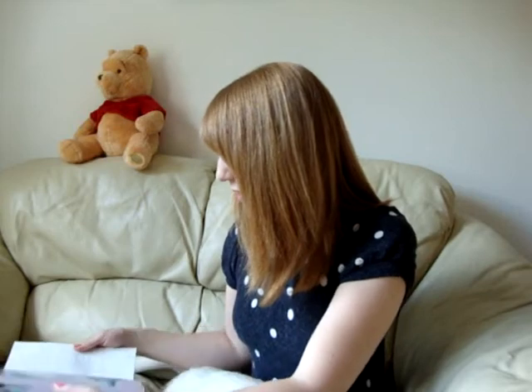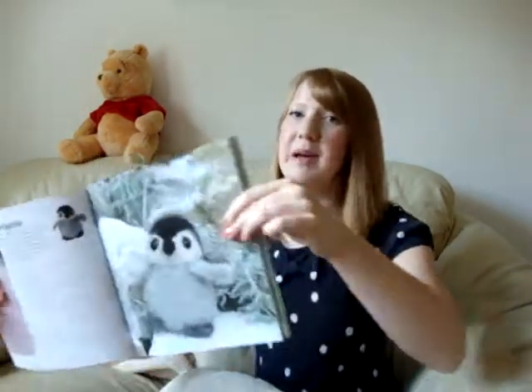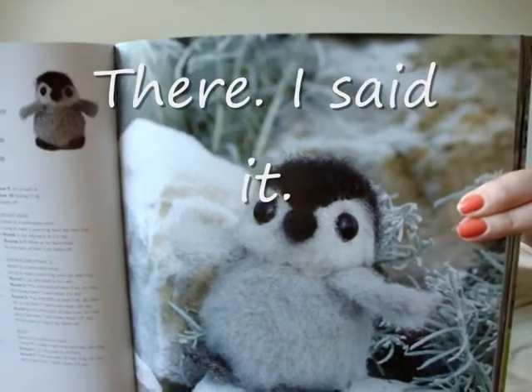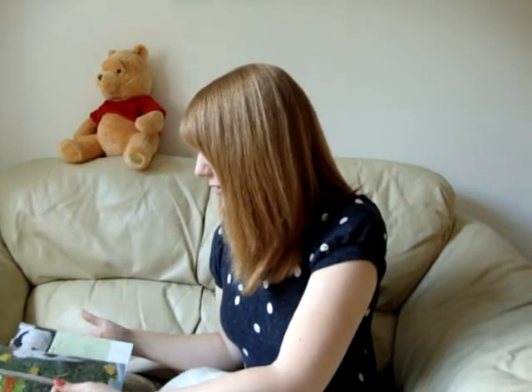There's baby turtles in here. Probably my favourite project in the whole book is the baby penguin — now that is super, super cute. One more.